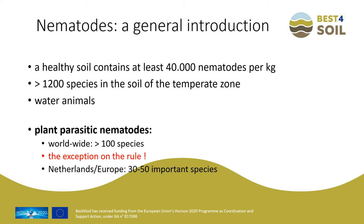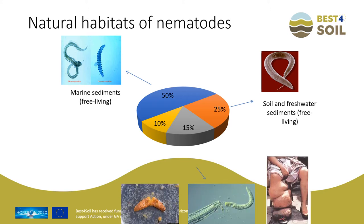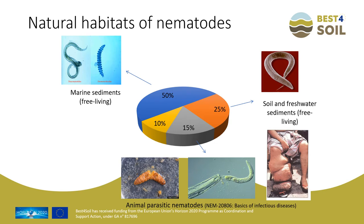In Europe, we have to cope with 30 up to 50 important species. So little is known about nematodes. Nematodes are everywhere where there is water. Most of them are found in the marine sediments, and 25% are living in fresh water and fresh water sediments. The animal and human parasitic nematodes can cause atrocities, like elephantiasis, which is shown in the photo.